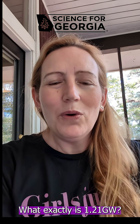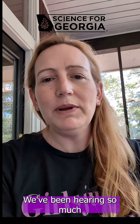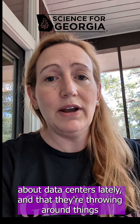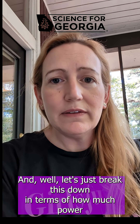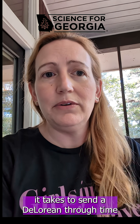Hold up. What exactly is 1.21 gigawatts? We've been hearing so much about data centers lately and they're throwing around things like a gigawatt of power, or half a gigawatt, or five gigawatts. Let's just break this down in terms of how much power it takes to send a DeLorean through time.